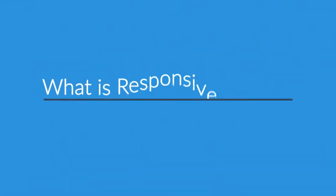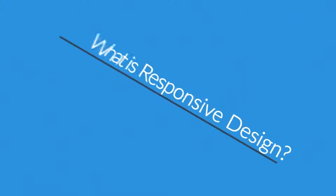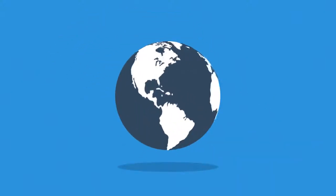Right now you're probably wondering, what is responsive design? Well, in today's world, the Internet is one of the most important forms of media.